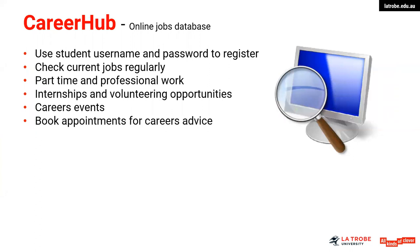The sorts of opportunities generally posted there might be part-time work, occasionally professional work, volunteer roles, internships, and so on. Career Hub also includes careers events, whether they're workshops running at Bundoora or other campus events — perhaps where employers might attend. So touch base with Career Hub on a regular basis. You can also book appointments for careers advice as well.